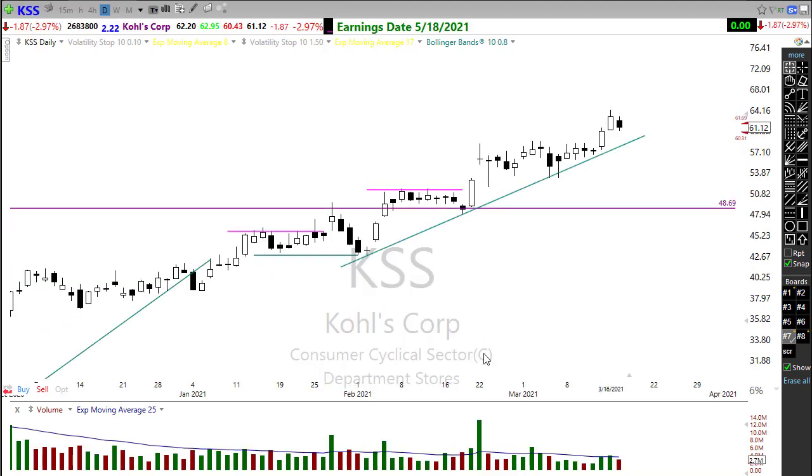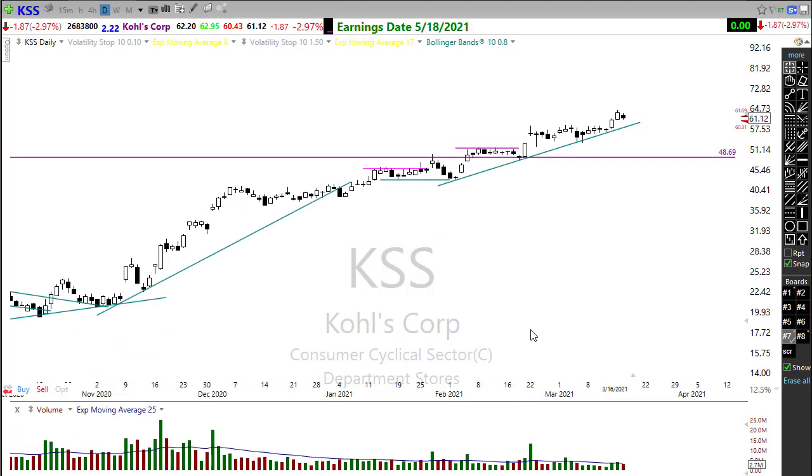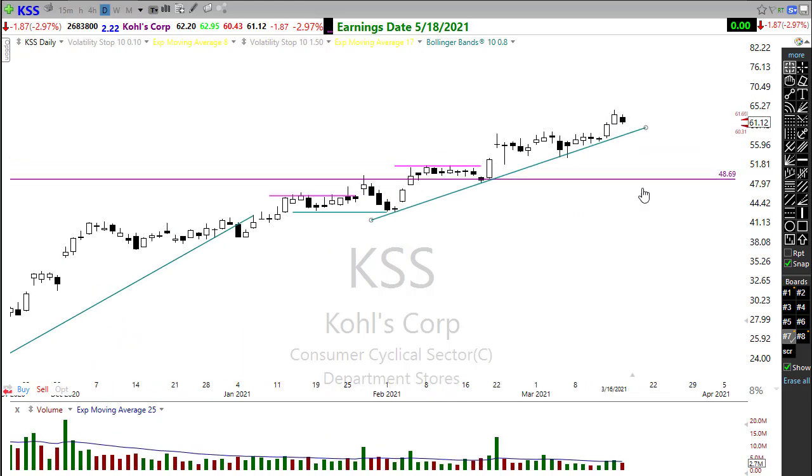KSS has been a really beautiful chart and an easy chart to trade — just one of those beautiful trends holding up nicely. Keep a close eye on that; if it can hold in here, good opportunity to maybe re-engage that chart.